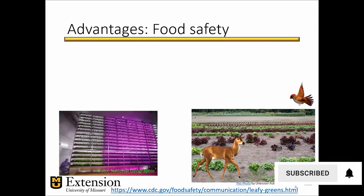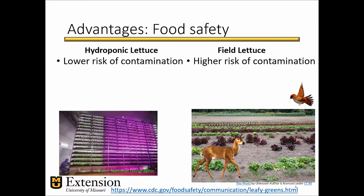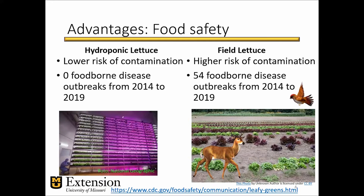Another advantage refers to food safety. Notice the two pictures there at the bottom. You have higher risks of contamination when you're growing out in the field because you cannot control wildlife. Wildlife can get in there and contaminate your produce without knowing. According to figures from the CDC website relating to food outbreaks related to leafy greens, there has been a total of 54 food-borne disease outbreaks from 2014 to 2019 — all of them related to field-grown leafy greens, and none of them were linked to leafy greens sourced from hydroponic farms. That doesn't mean that they're devoid of risks; you still need a strong worker training program to prevent risk of contamination.